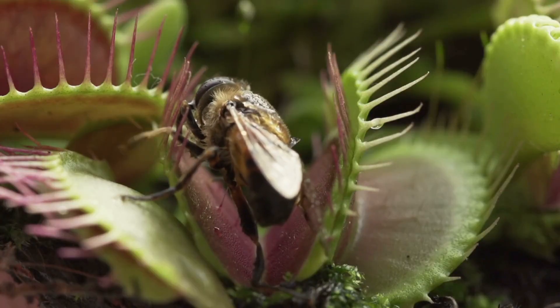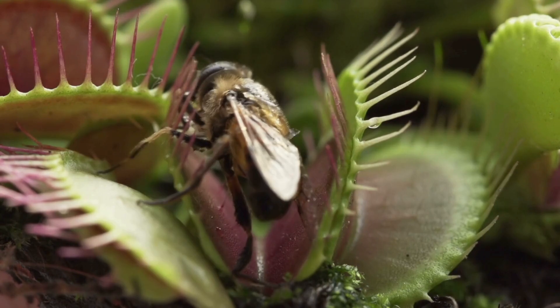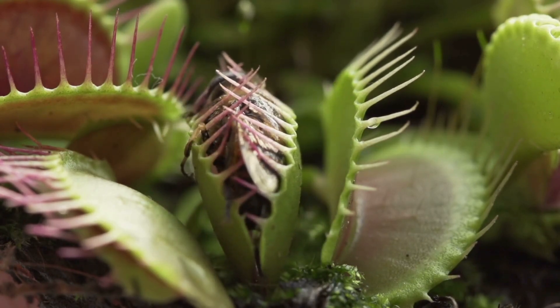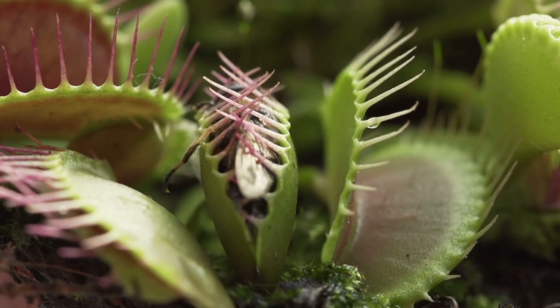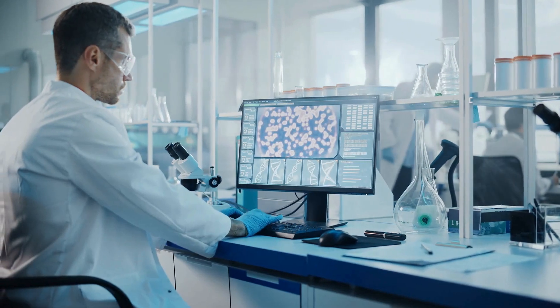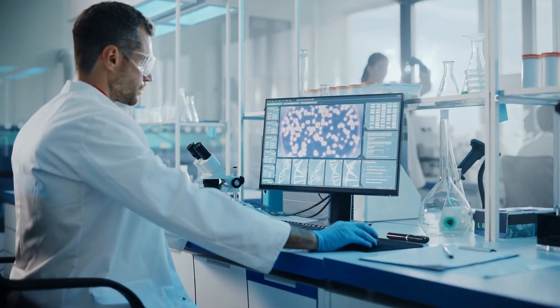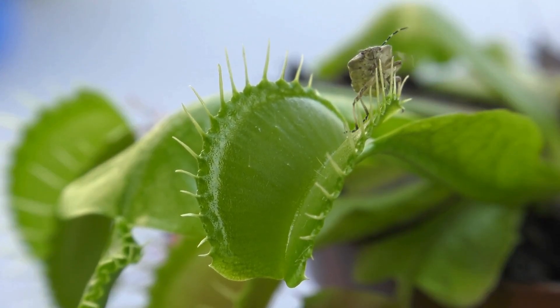In conclusion, the flytrap's extraordinary strategies to survive in nitrogen-deficient and oxygen-deficient environments such as wetlands, seepages, and savannas never fail to amaze botanists and researchers. By using modern genetic analytical tools and experimental manipulations, a better understanding of the evolution of high nitrogen tolerance and carnivory development can be found.